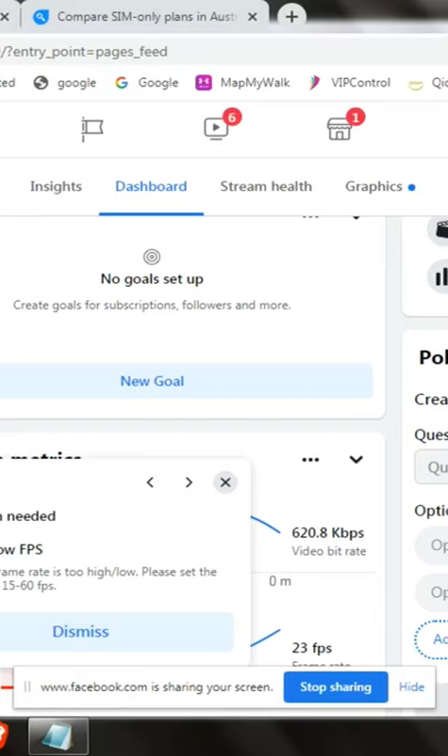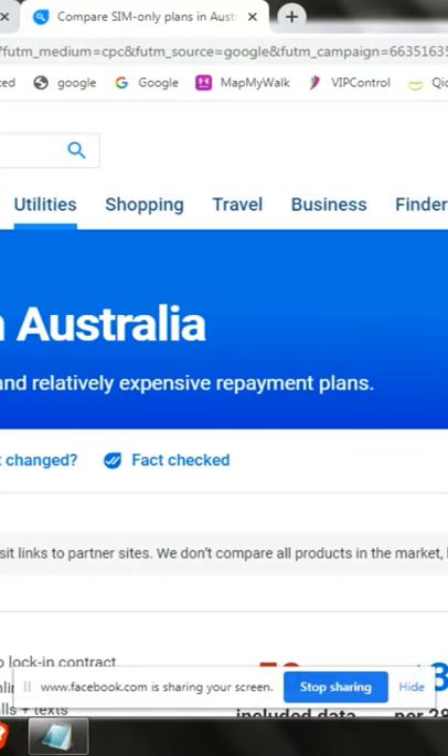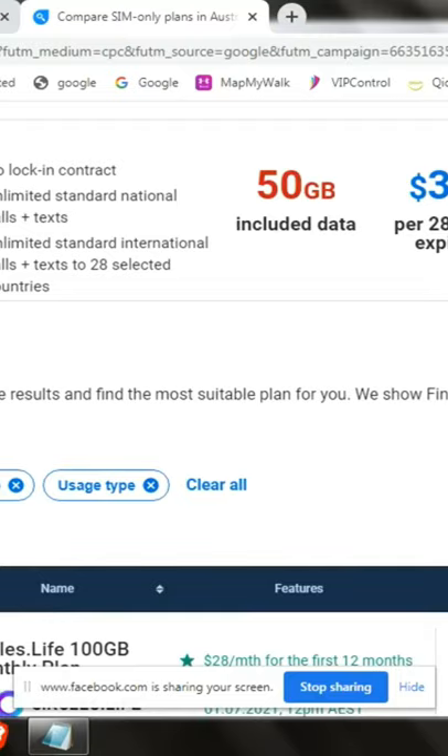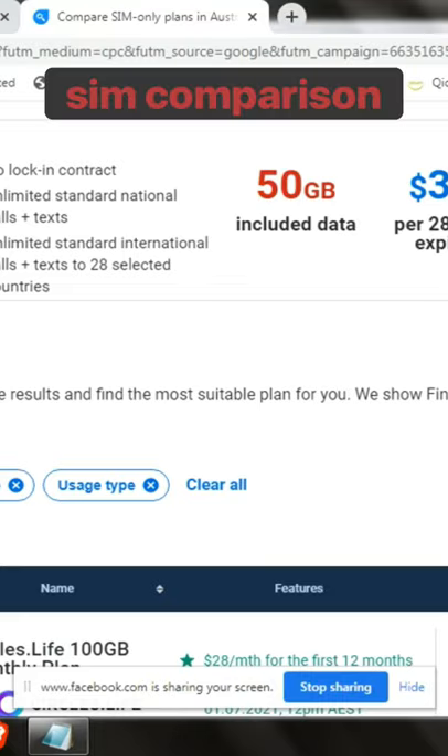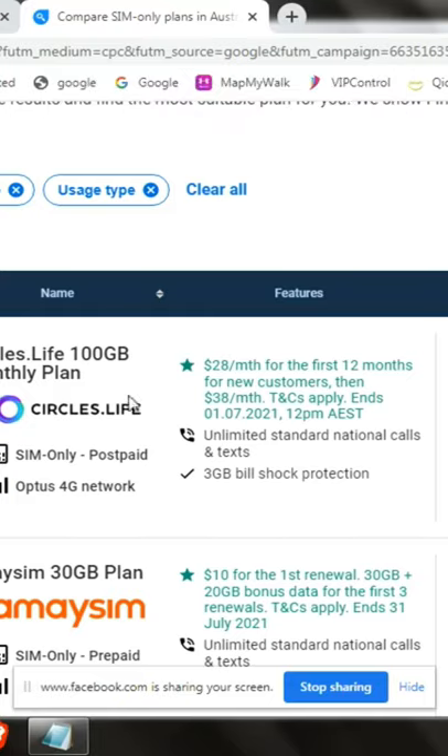Before we proceed, I want to show you a comparison of SIMs which are available on the market. I hope you can see what I'm seeing on the screen. If you scroll down, these are from a website that compares everything available in the market.